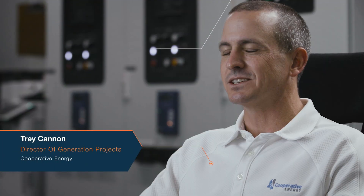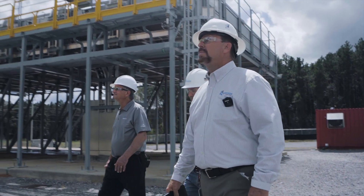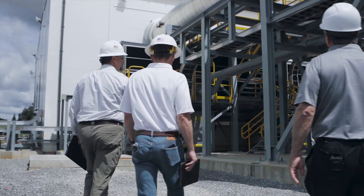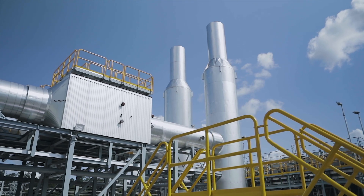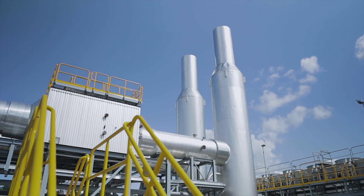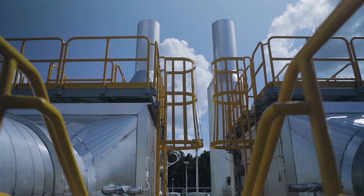My name is Trey Cannon. I'm director of generation projects here at Cooperative Energy. My area of expertise includes handling the implementation of capital projects across our generating plants, and I've been with the company for about 13 years. Cooperative Energy is a generation and transmission electric co-op — a not-for-profit company responsible for providing all of the electric power needs of our 11 member distribution cooperatives scattered across the state of Mississippi.